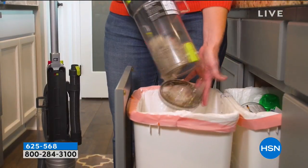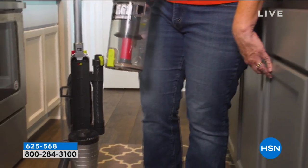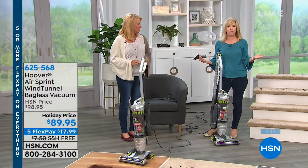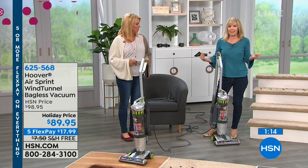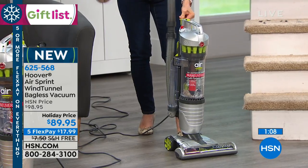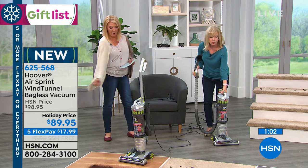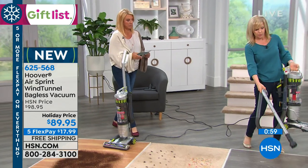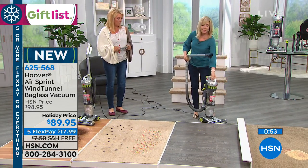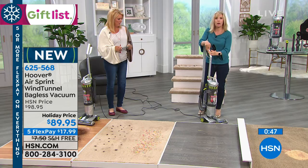When people ask me what vacuum they should get I always say the Wind Tunnel Air. This is the lightest weight of all Wind Tunnel Airs and the maneuverable one in Hoover's line. Maneuverable vacuums in the Hoover line are around $179. On the wand you can pop it off, put on this duster, and you don't have to bend over to clean your baseboards — go right along the floor, get underneath and dust. Or get up high, then pop it back in and it converts back into your vacuum.